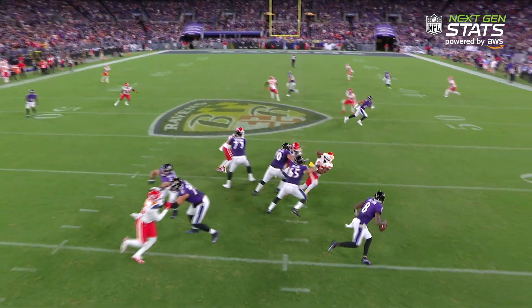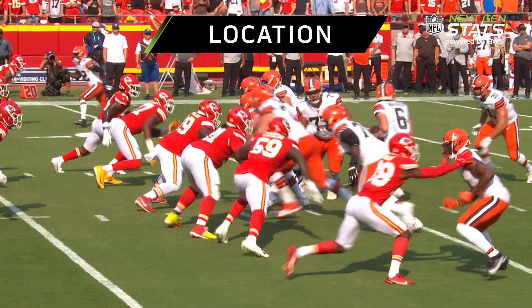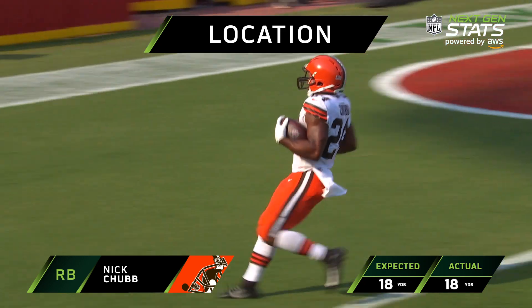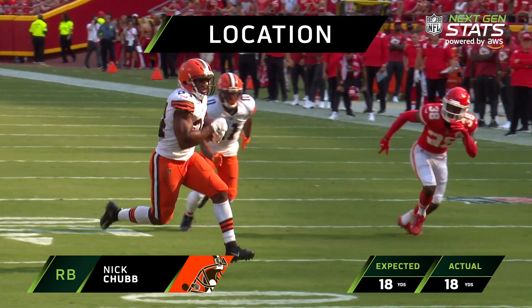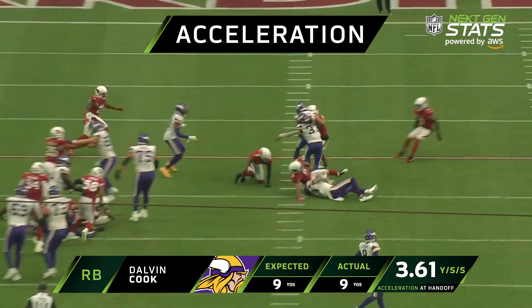So when a ball is handed off or a QB takes off, we can estimate the run's difficulty based on the speed — Jackson inside the 40, puts his shoulder down — the location — Chubb has all kinds of room and he can walk right into the end zone for the touchdown — and the acceleration — Alvin Cook turning his legs down at the 20.